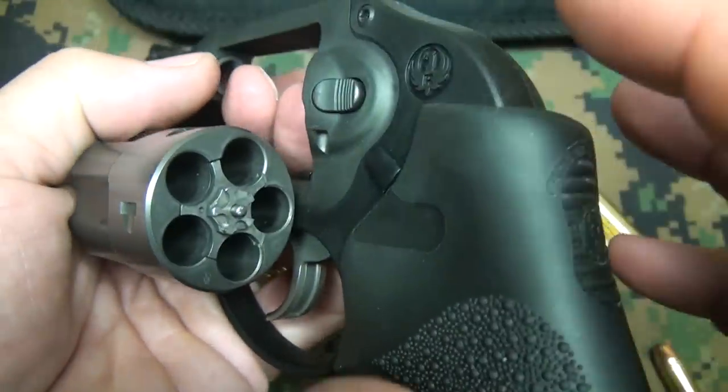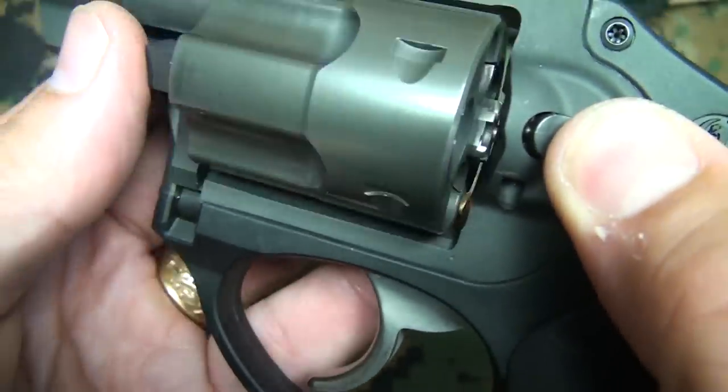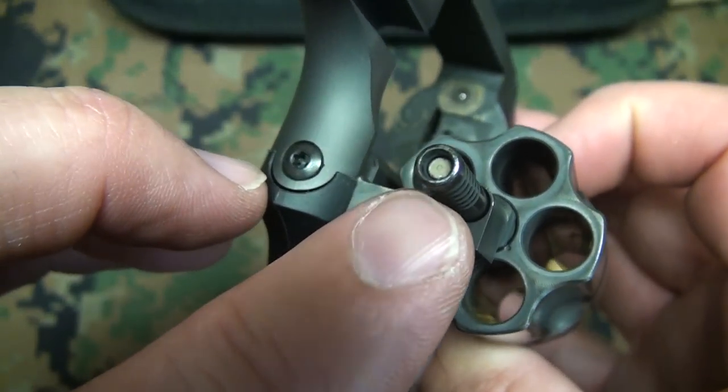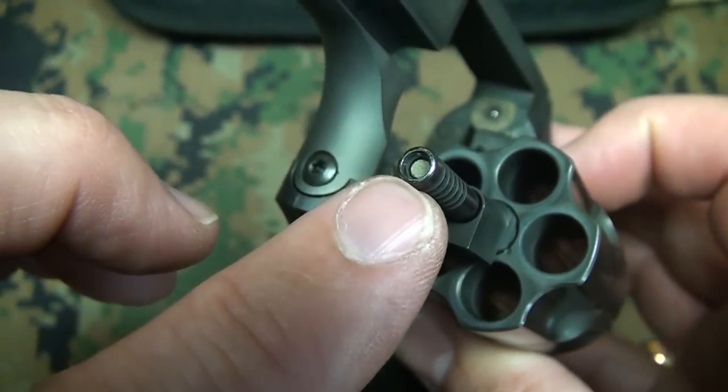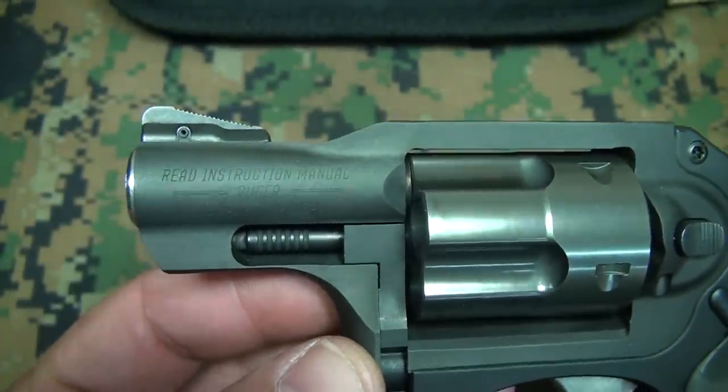The grip is relieved to be able to use speed loaders very easily. The cylinder latch is very easy to engage to release the cylinder. The cylinder pin is titanium, which makes it really strong but keeps it really lightweight. The barrel is under 2 inches — it's 1.875 inches.